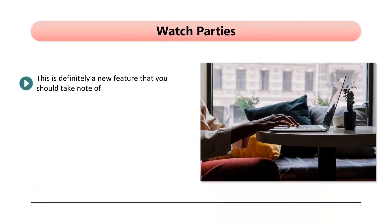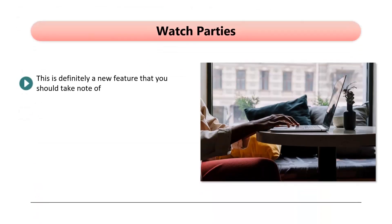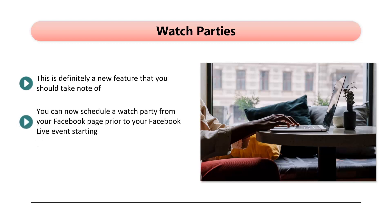Watch Parties. This is definitely a new feature that you should take note of. People usually like to watch a video together with family and friends, and now you can use this feature for your Facebook Live events. Studies by Facebook have shown that when people watch a video with family and friends, they are likely to leave a comment by up to 8 times more than they would if they were watching a Facebook video alone. You can now schedule a watch party from your Facebook page prior to your Facebook Live event starting. An announcement post is generated when you use this feature, and your audience can opt in to receive a notification about when your event starts.